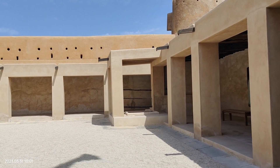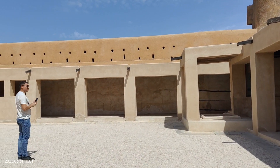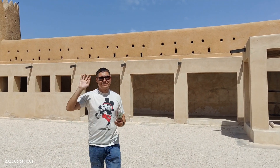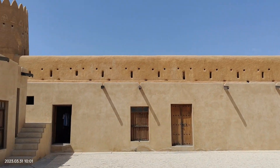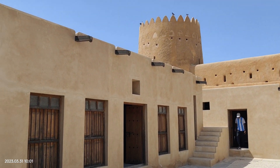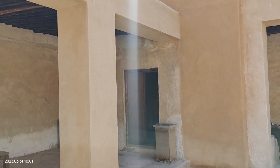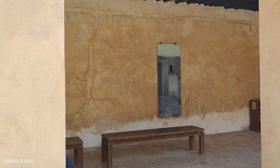The fort features traditional Qatari architecture, with thick walls and towers. It has been restored and turned into a museum showcasing Qatar's maritime history and archaeological artifacts. Zubara Fort is a UNESCO World Heritage Site and a popular attraction for visitors interested in Qatar's history and culture.